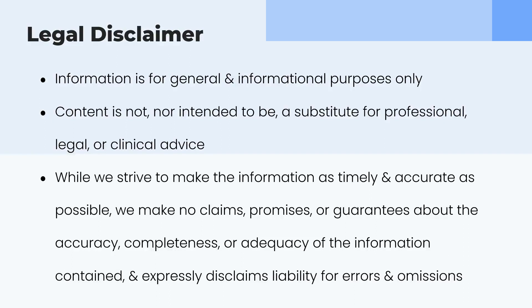Our general legal disclaimer: all of the information is for educational purposes. It's not to substitute for legal, clinical, or professional advice. We try to keep our information as timely and accurate as possible, but every midwifery practice and local regulations are different, so do your due diligence and customize this content to your own unique needs.